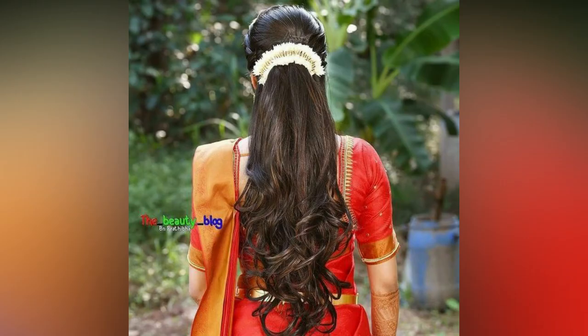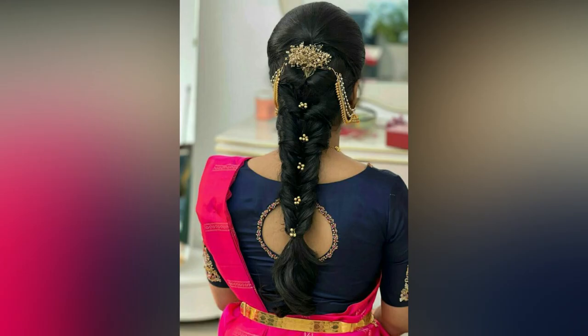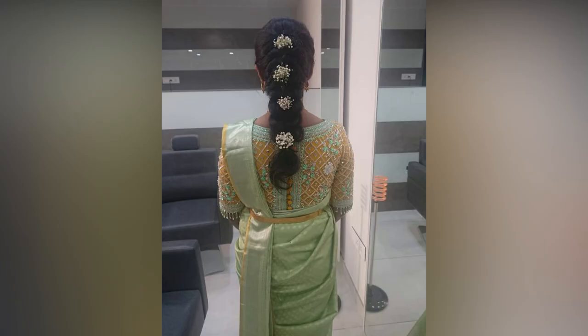Add some braids to a reception hairstyle or opt for a floral braid. Also, add a beautiful hair accessory to this bridal updo hairstyle to make it eye-catching. You can count on baby breath, pearls, artificial flowers, or an embellished hair clip for the same.